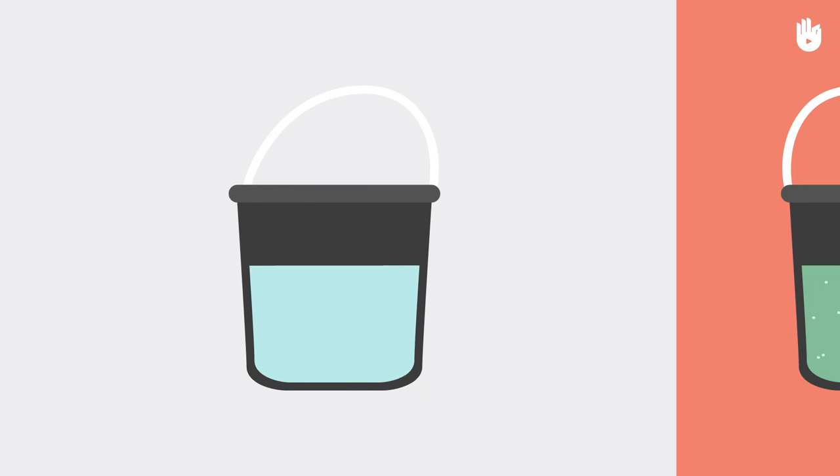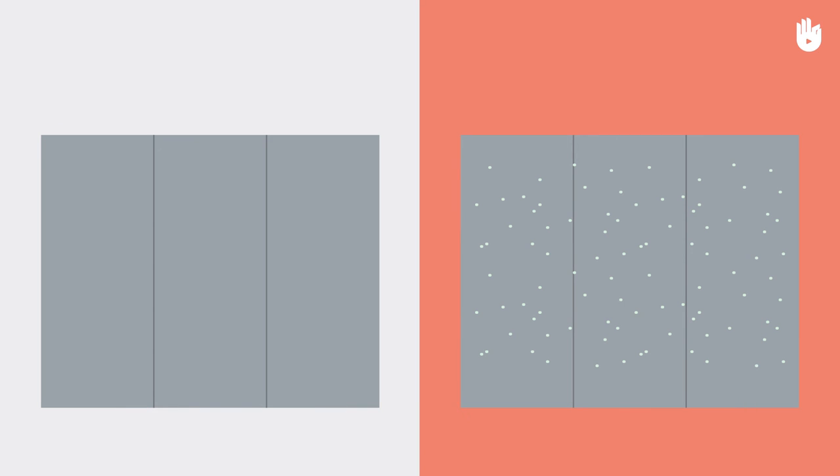Water used in construction needs to be free of impurities in order to avoid side reactions that may weaken the bond. For instance, one must never use seawater as it does not blend with building materials. It is advisable to use water that is fit for drinking.